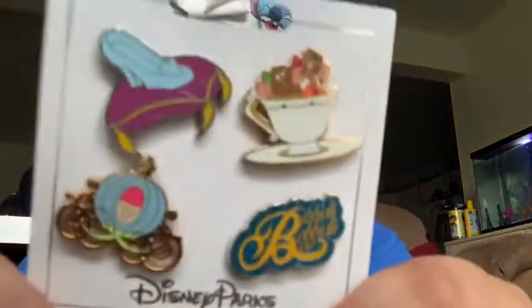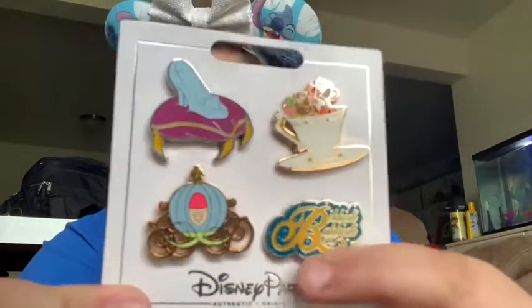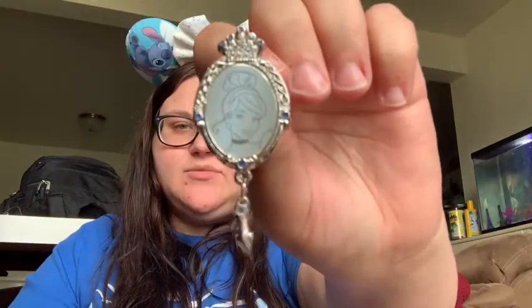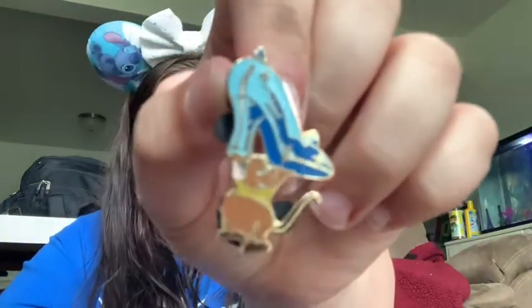And then my last collection is my Cinderella collection. So this is a button I have, just a button. And then this is also a button, and this is my last button. And then this is a set of 4: there's Gus and Jack, the little glass slipper, the carriage, and then this says 'bippity boppity.' And then I have the carriage, her little frame with a shoe hanging, her and her prince, I love Gus Gus — so Gus Gus and his shoe. Her purse.